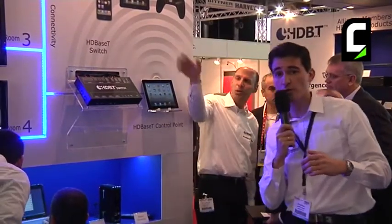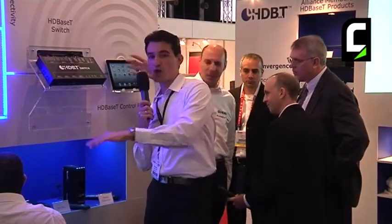Another demo I'd like to show you is the HDBaseT switch. So far I've showed you two displays, but let's extend it — let's have four displays all connected to a single HDBaseT switch.